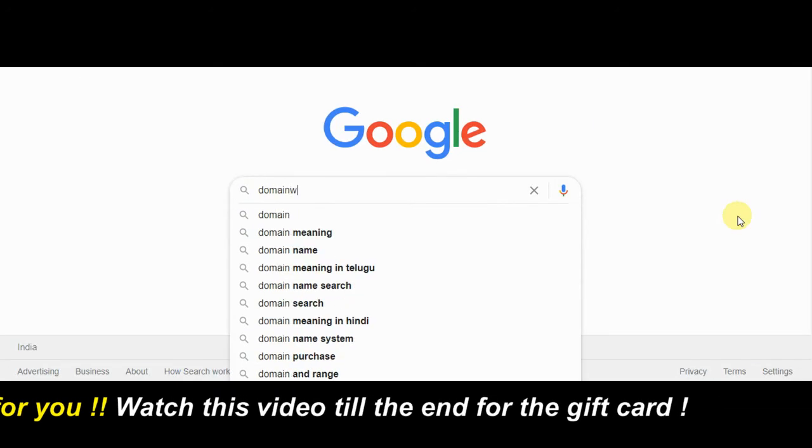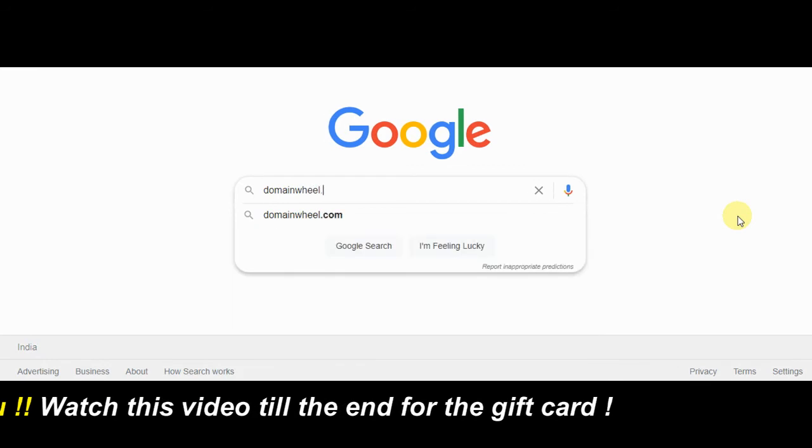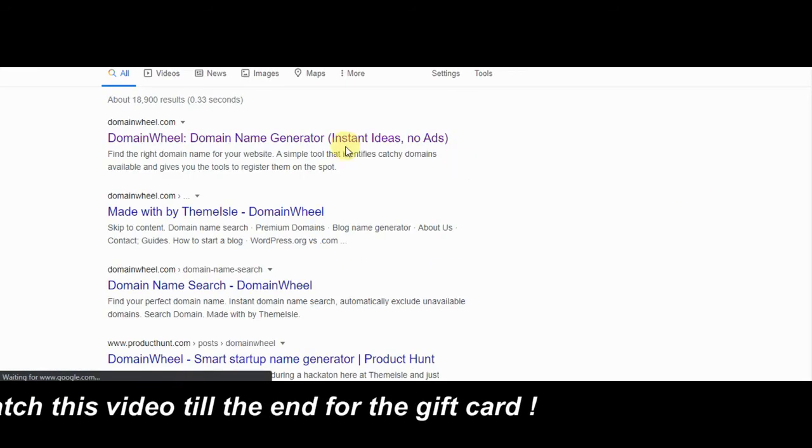Just open Google and do a search for domainwheel.com like this. Visit this website now.